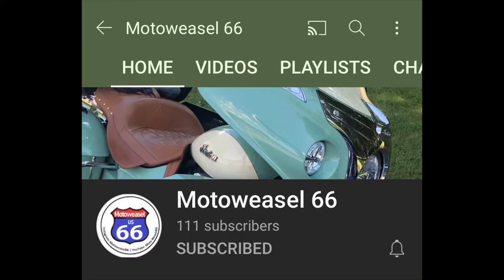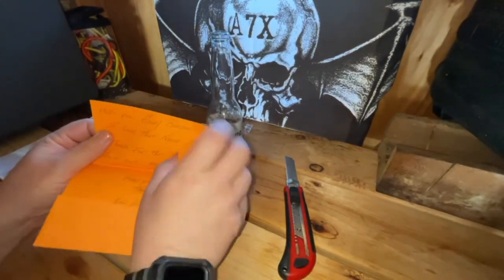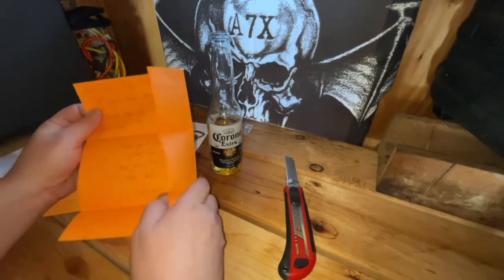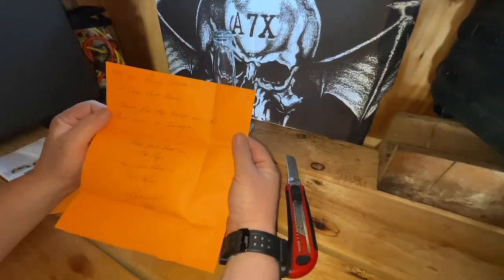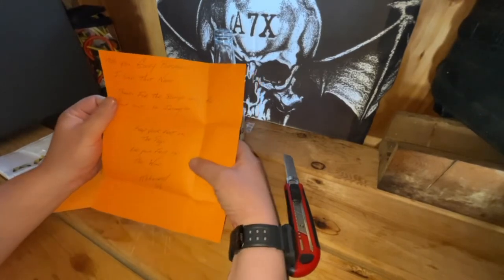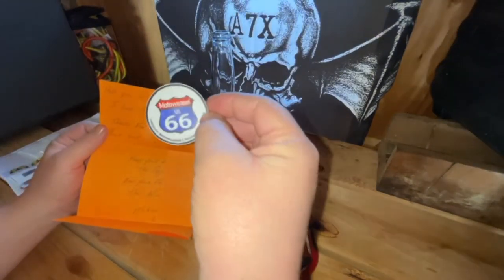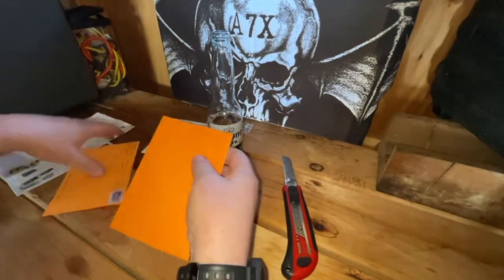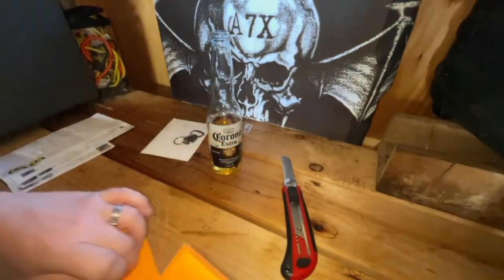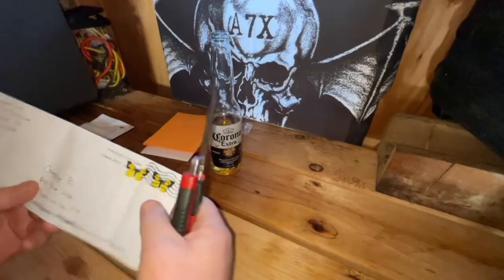Next one is Motor Weasel 66 — got some stuff in here already. The note says 'Hello you goofy bastard, I love that name, thanks for the swap and the shout out on Instagram, keep your feet on the pegs and your face in the wind — Moto Weasel 66.' Cool sticker.